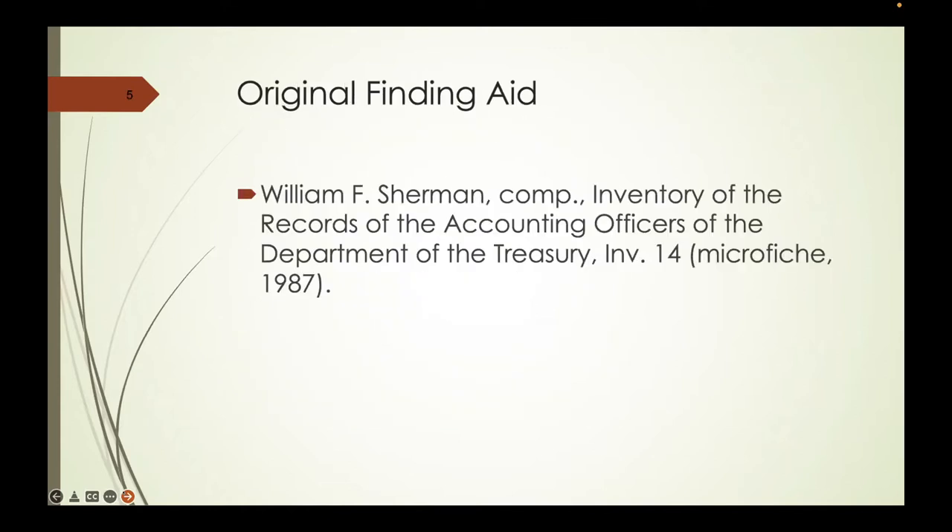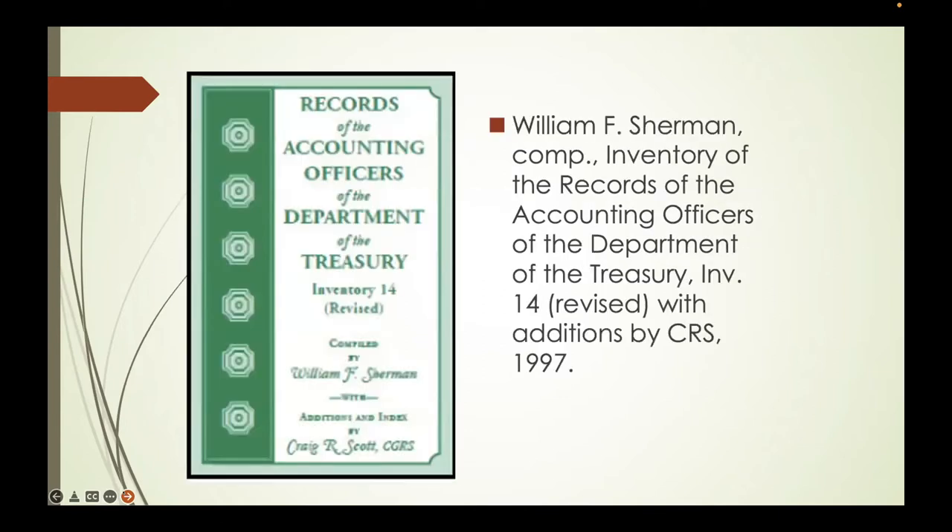The government originally created a finding aid on these records known as Inventory 14—the only finding aid I've ever found that the government created on microfiche. It became fairly frustrating to always pull out the microfiche to find something, so I sat down and retyped the finding aid, made some corrections because there were errors in it, and added 1,000 entries that Mr. Sherman, when he created this finding aid, failed to include. These are the undescribed items, which I'll talk about at the end.